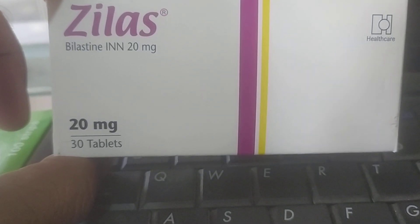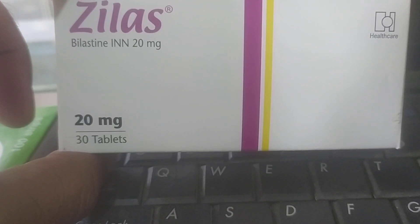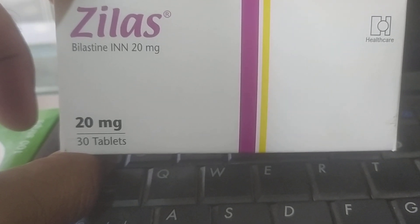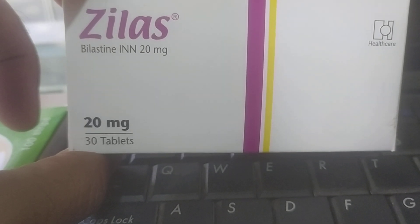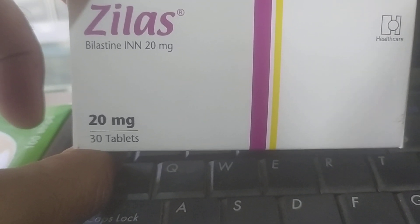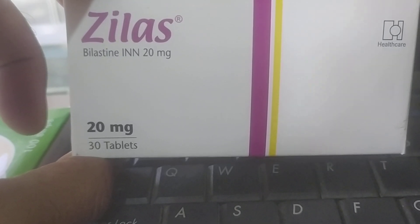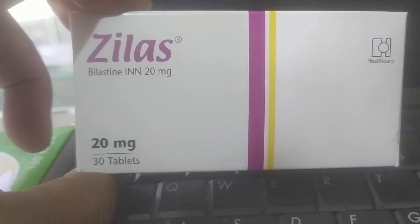This tablet is for patients who have allergies. This is the original tablet and the original tablet is very good. The tablet is very helpful.